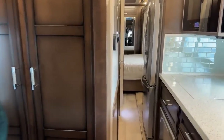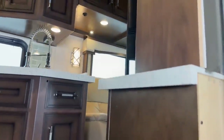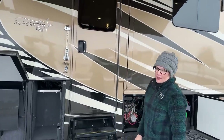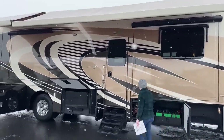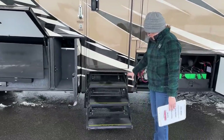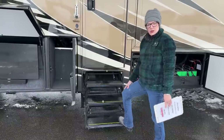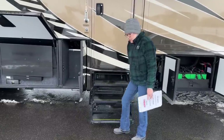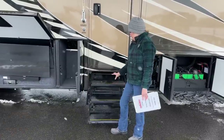Outside now - the first thing you'll see is we have a beautiful full body paint. There are no decals on this coach whatsoever, which means for years to come it's still going to look this beautiful. Right here by the door are the hydraulic steps. What's so great is there are three of them, which really helps if you have bad knees or don't have very long legs. It goes really low to the ground, which is easier for older people. It also has a sensor - if it touches anything like a curb or your leg, it's going to stop right away. Really great to have the hydraulic step.